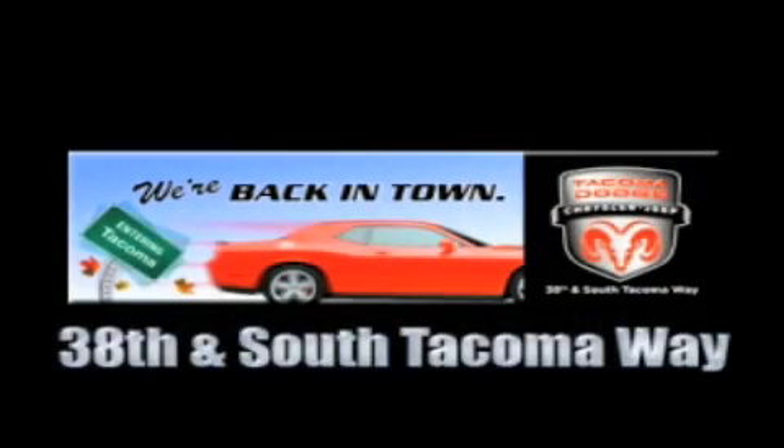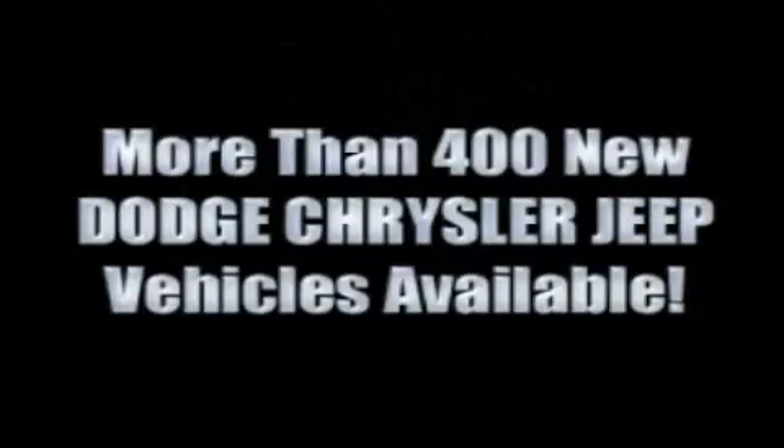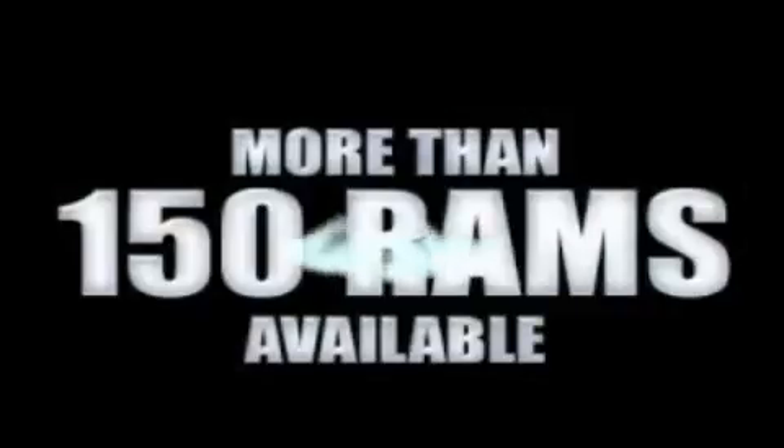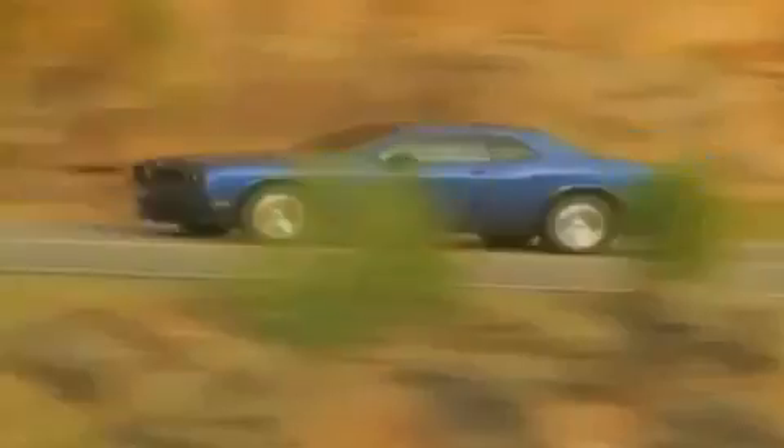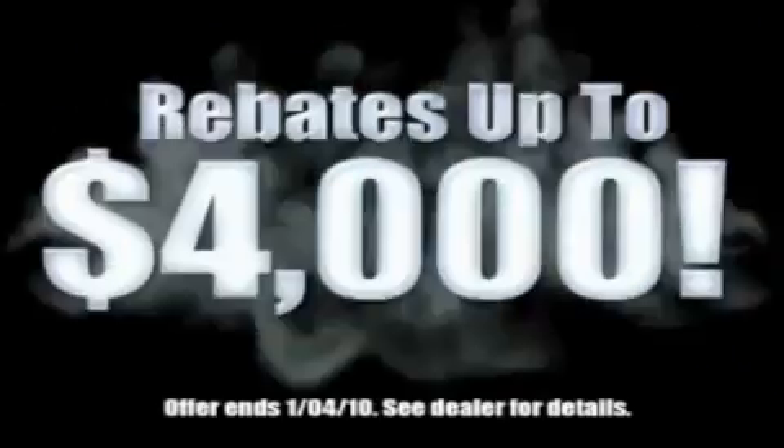We're back in town — the new Tacoma Dodge Chrysler Jeep, conveniently located at 38th and South Tacoma Way. For the 400 new Dodge, Chrysler, and Jeep vehicles available, we've got your Ram Tough Trucks. If you want a Wrangler, we've rounded them all up. We're so big we've got over 30 Dodge Challengers. We've got 0% financing or get huge immediate rebates.